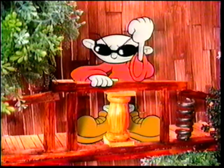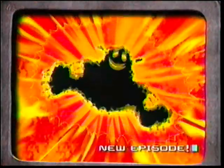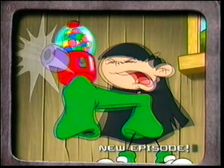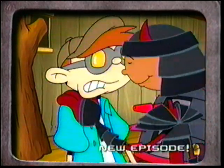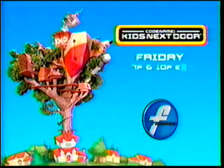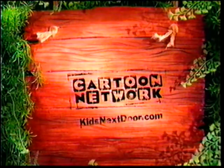Kids Next Door, battle stations! On the next all-new episode, it's a strange case of Jekyll and Hyde. When we're attacked, Teenage Number Two flirts with the enemy. An all-new episode of Codename: Kids Next Door, Friday at 7 and 10, only on the new Fridays on Cartoon Network. Show up or grow up.